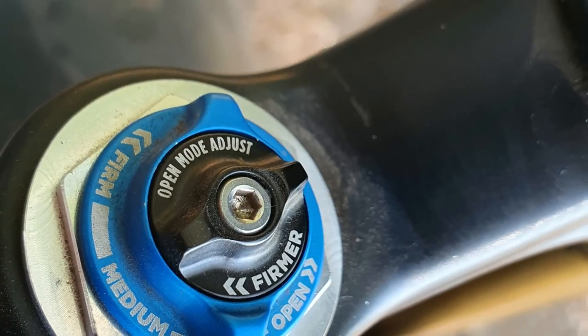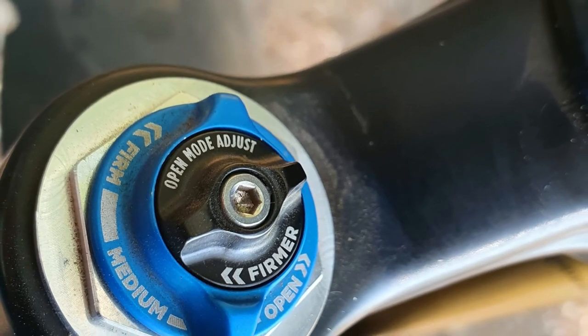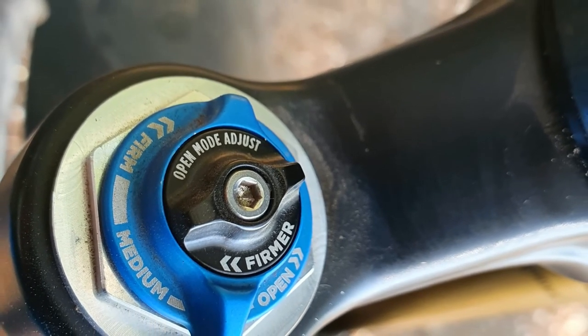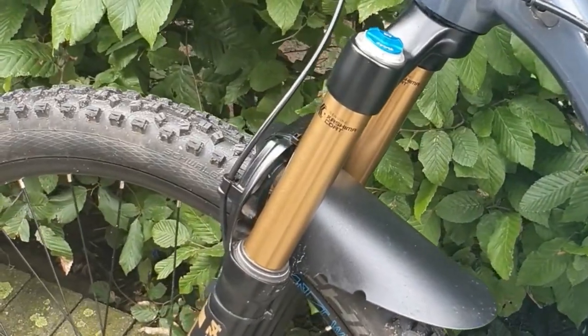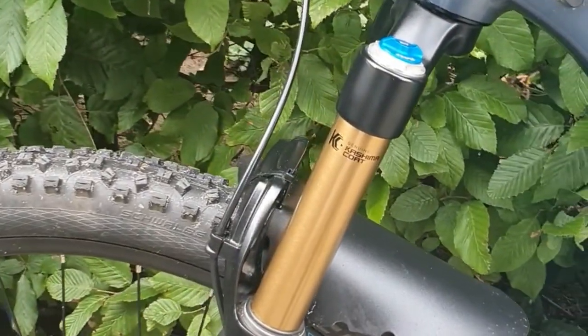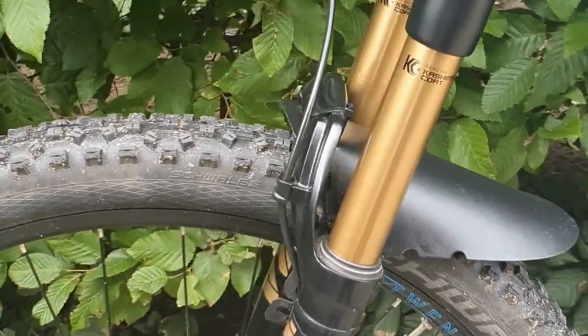Trail riding is starting to lean more toward enduro riding as opposed to cross-country riding, and it is probably with that in mind that the 2021 lineup also came with a FIT Grip 2 damper, which allows for both low speed compression and high speed compression adjustments.